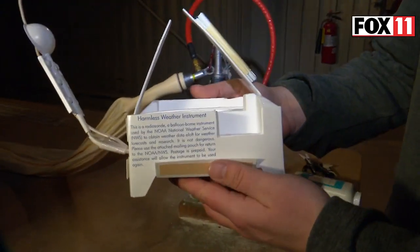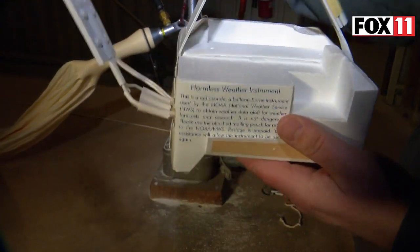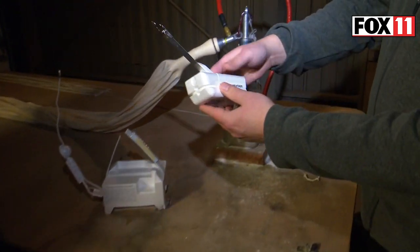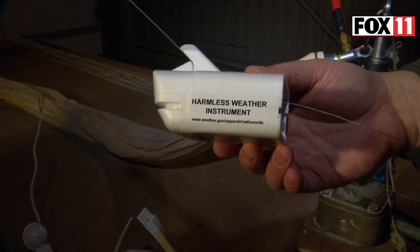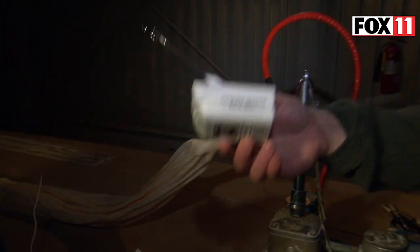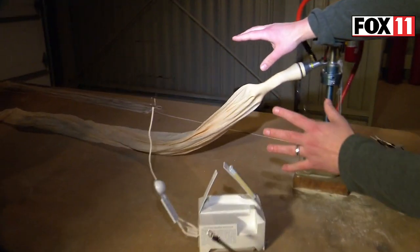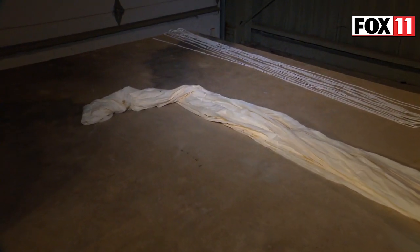So what we do every morning and afternoon — between 6 and 7 a.m., then 6 and 7 p.m. — is we launch a weather balloon. It's kind of interesting over the years. This is what they used to be — pretty big things — and it says 'harmless weather instruments.' So if one lands in your backyard, you don't always know what they are. Then this is the one we use nowadays. Technology has gotten so much better; we can have just a smaller, wider thing. It's lighter than a baseball.